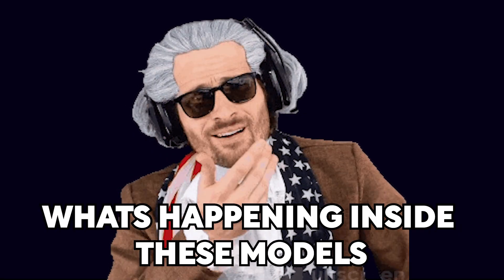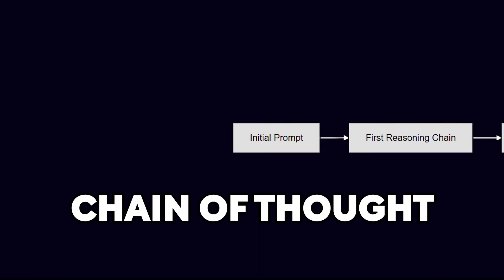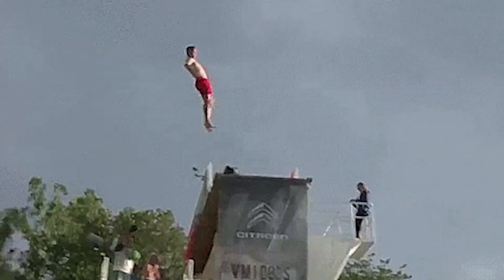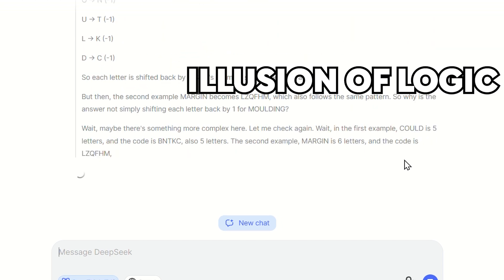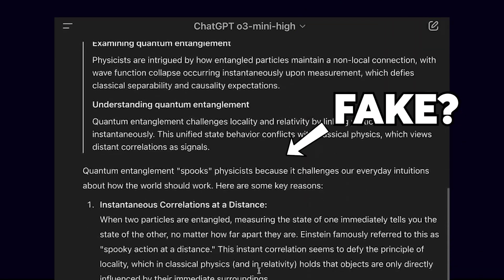But the real question is, what's actually happening inside these models? How do they process multiple thought paths at once and then retrace them if something doesn't add up, all while explaining it step by step? Before we dive in, we need to understand whether the reasoning we see is even real, or just an illusion of logic. Because when you look at models like O3 Mini, there's this sneaking suspicion that what you're getting isn't a true chain of thought.